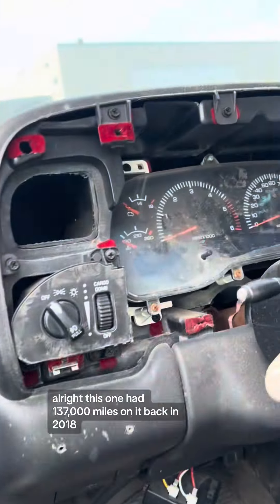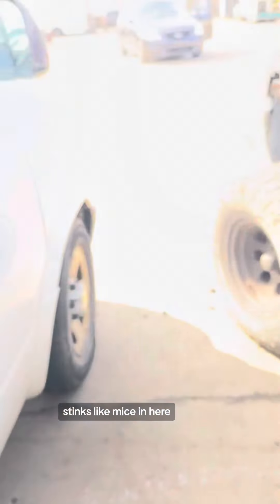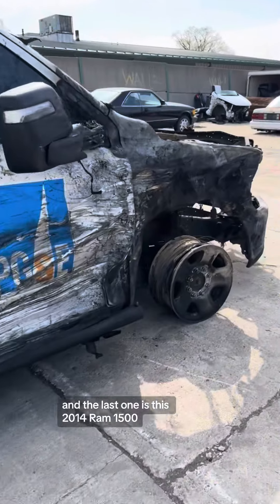This one had 137,000 miles on it back in 2018. I don't know what that is — stinks like mice in here. And let's go to the last one, which is this 2014 Ram 1500.